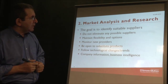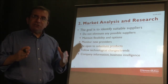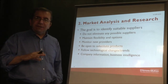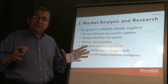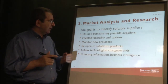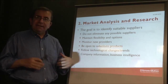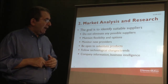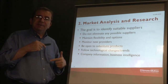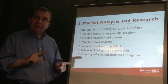When identifying a list of potential qualified suppliers, the first thing is to cast a wide net — try to include all potentially possible suppliers. Do not eliminate suppliers easily from your list; keep your flexibility and keep your options open. Be on the lookout for new providers — new companies that start up or existing companies that offer new products.